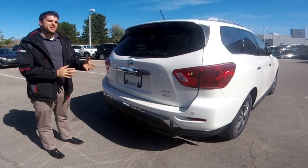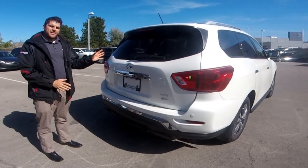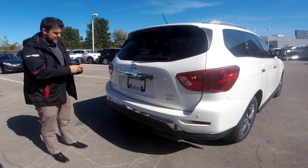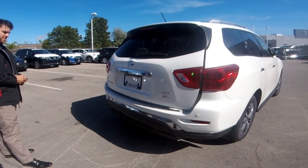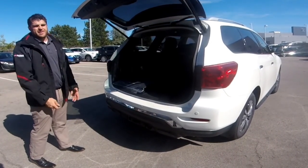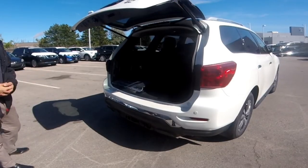A new technology that Nissan added in 2017 was the motion-activated power liftgate. In this SL package you do get it. It's a simple wave of the foot — as long as you have your key in the vicinity of the car — and it's going to open right up. It's helpful when you have large items or your hands are full with groceries. You can also close the power liftgate again just by waving your foot.